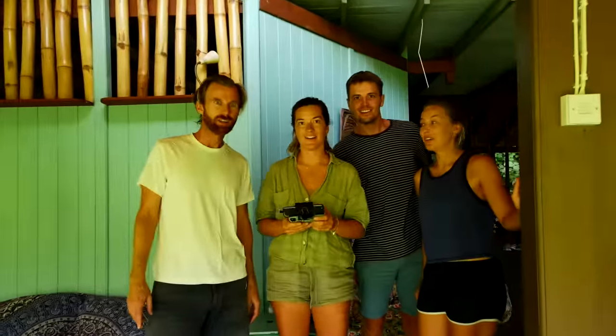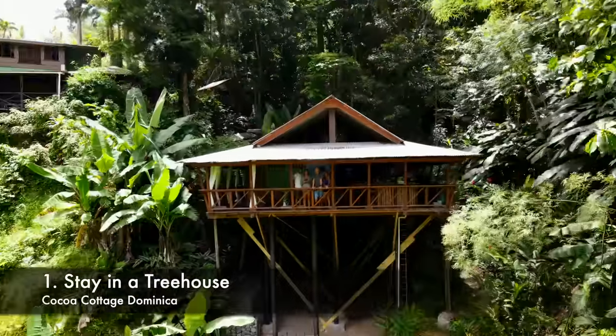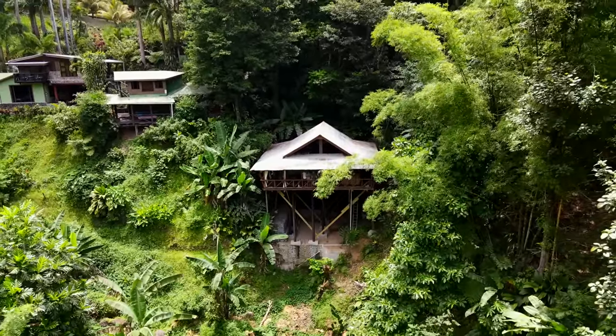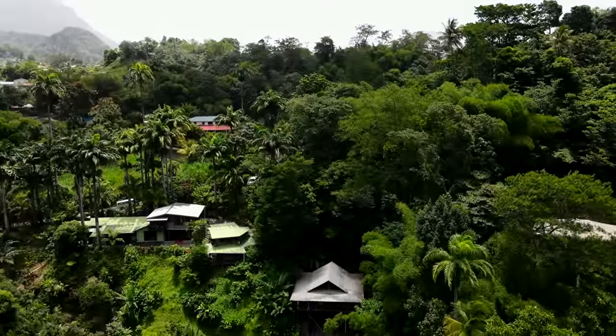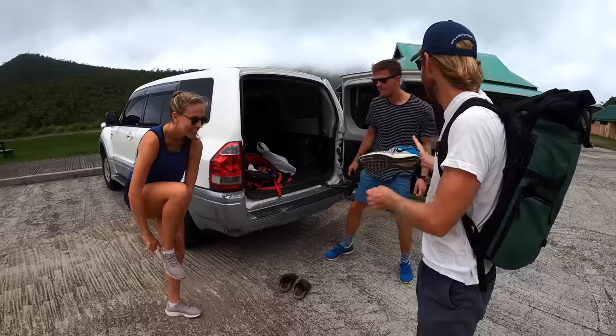We needed a base for our adventures, and given the occasion, we chose this beautiful treehouse near Trafalgar, which is a great location, not too far away from a lot of the points of interest on the island. We loved staying here. It was completely open plan with no walls, so you're walking around with full open access and a view of the jungle. At night you can hear everything come alive, but from the safety of your own bed.